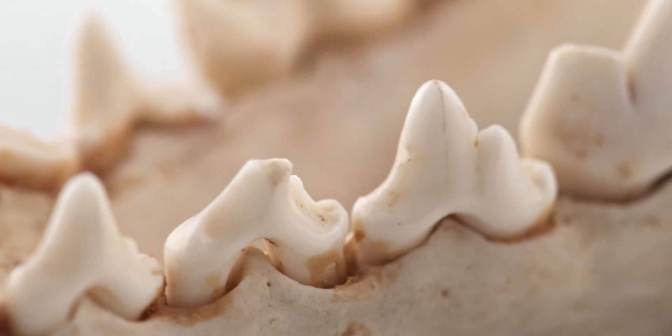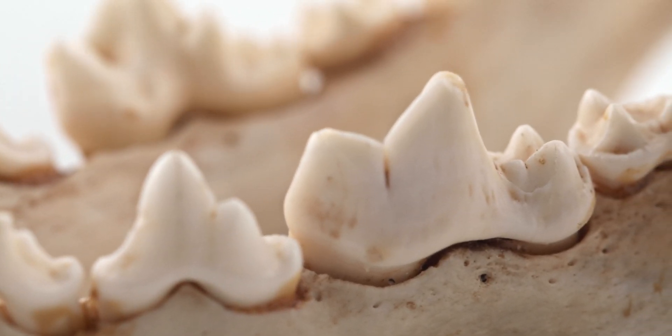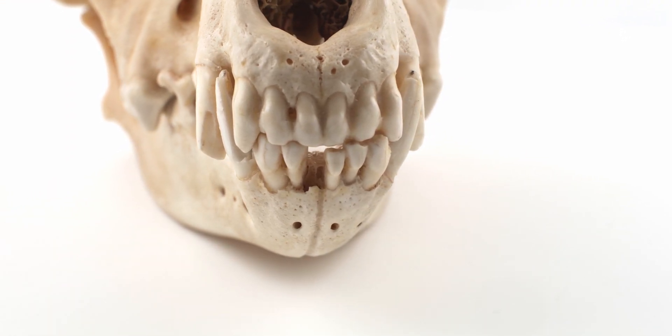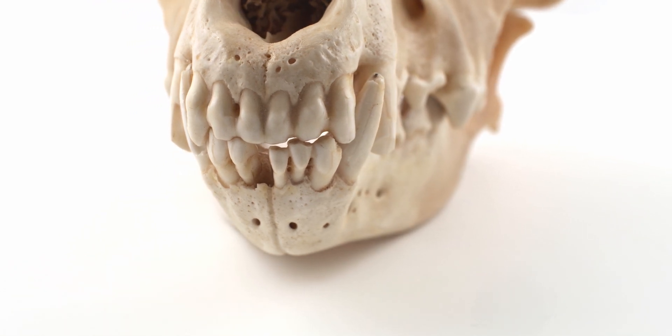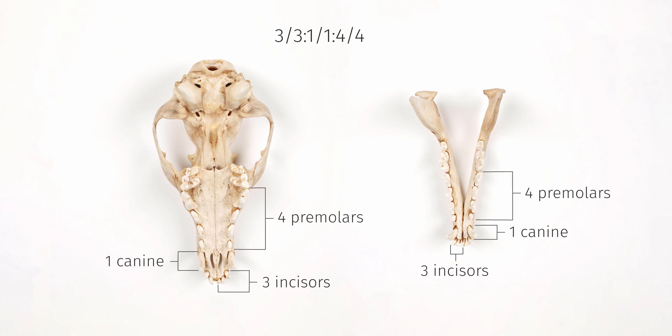In general, premolars are used for cutting and crushing, and molars are used for grinding and cracking bones. They have three upper and lower incisors, one upper and lower canine, and carnassial premolars and molars, for a dental formula of 3/3, 1/1, 4/4, 2/3.